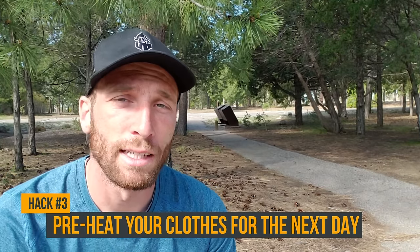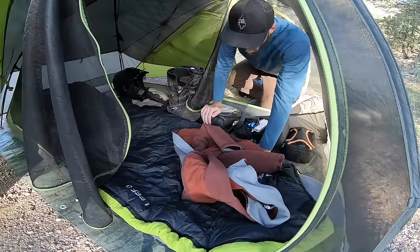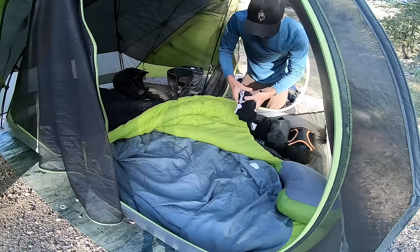Hack number three: when you're camping somewhere cold, stick your clothes for the next day in the foot of your sleeping bag. This way, when you get up, you're not putting on a cold jacket or cold socks — everything's nice and warm, heated by your body heat.